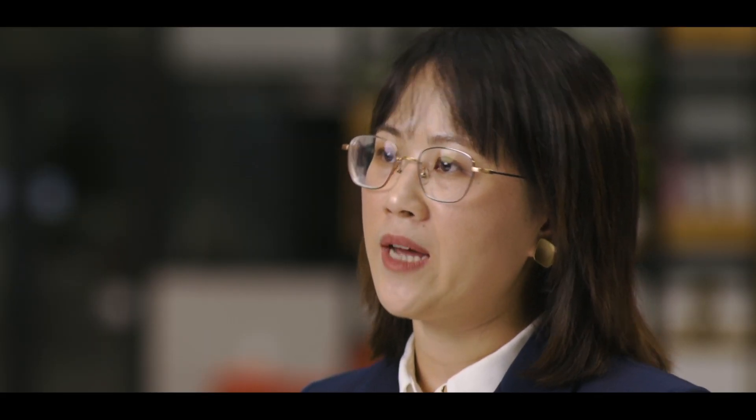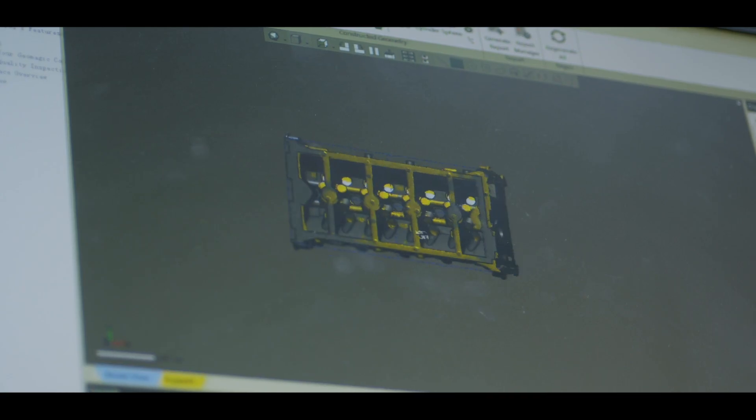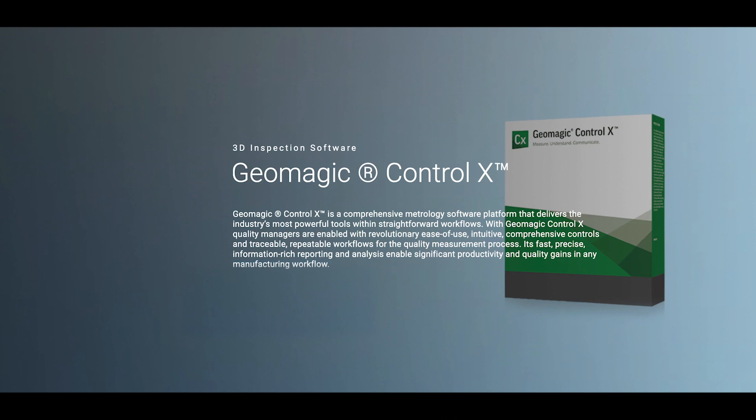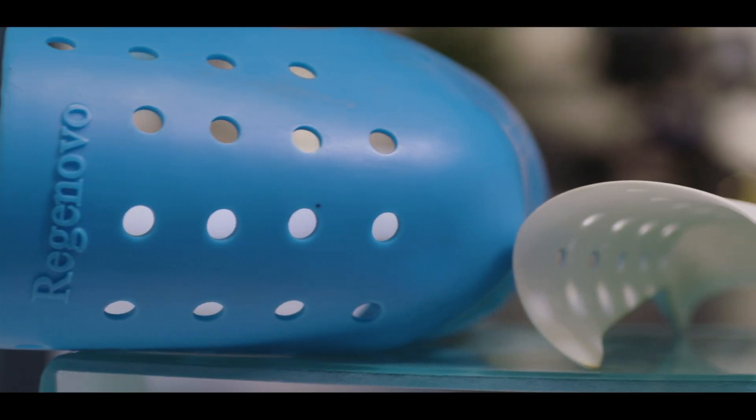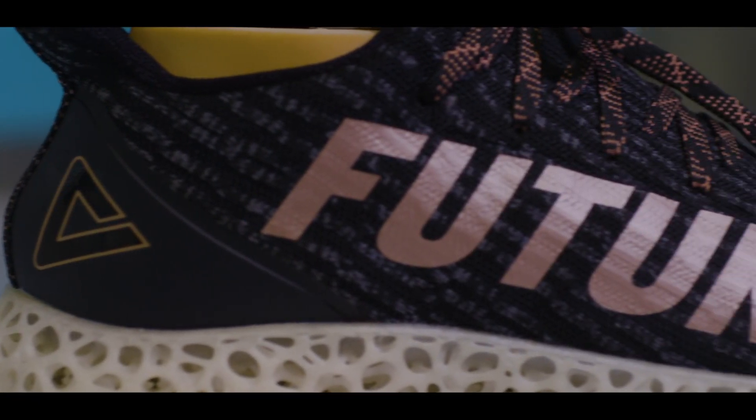Besides hardware, we also cooperate with software partners like 3D Systems, offering their design software Geomagic DesignX and ControlX to complete the whole workflow for customers. For them, buying a 3D scanning system is an essential investment and tool that can highly improve working efficiency, reduce waste, and ensure high quality control.